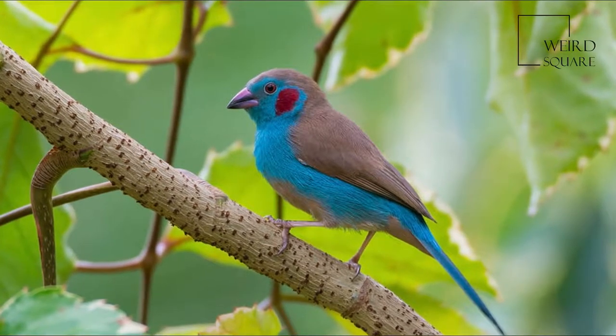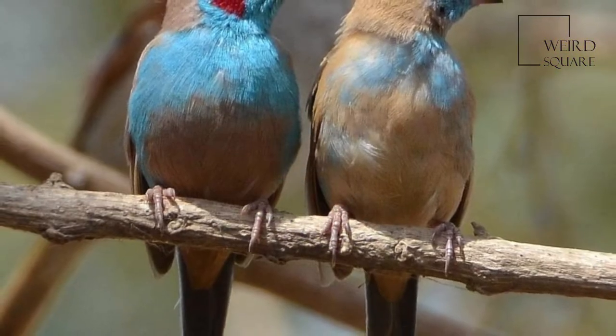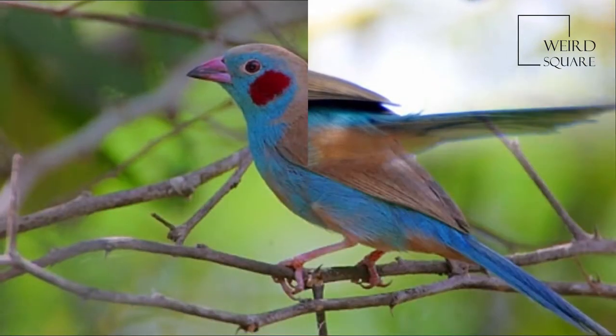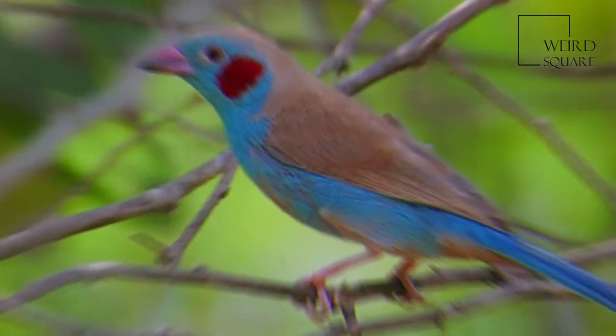The red-cheeked cordon-bleu, Uraeginthus bengalus, is a small passerine bird in the estrildid finches family. It is a resident breeding bird in the drier regions of tropical sub-Saharan Africa, with an estimated global extent of occurrence of 7,700,000 square kilometers.